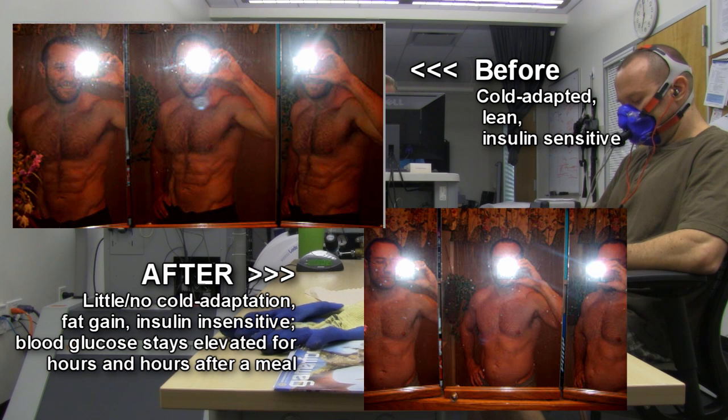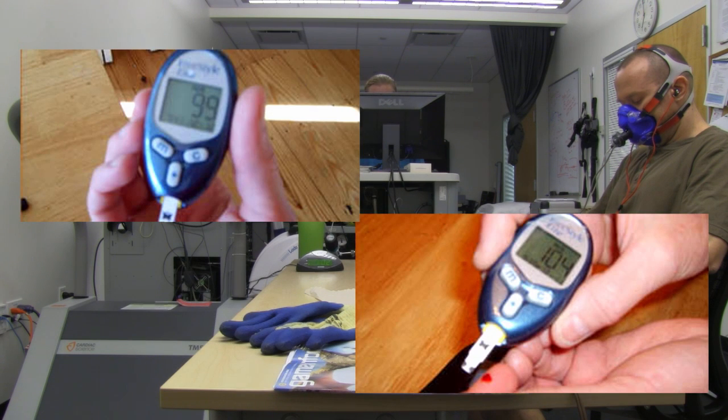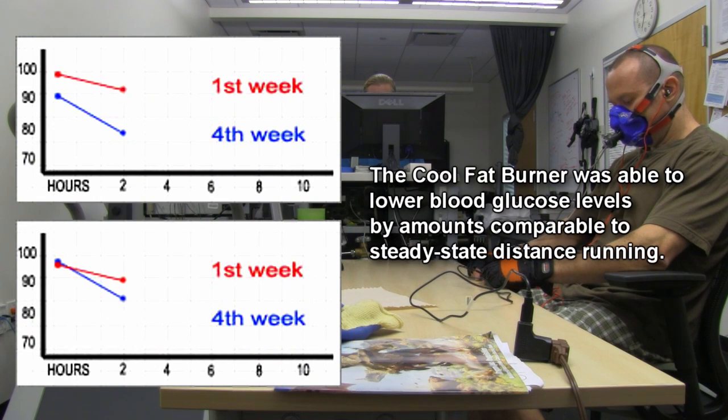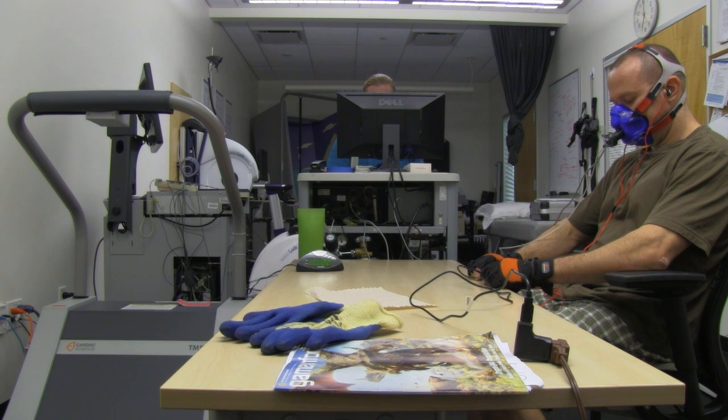Then I added exercise and Cool Fat Burner, used cold thermogenesis, and went through over 150 glucose strips over that month and a half. I basically showed that I could lower blood glucose levels about the same amount from cold thermogenesis using the Cool Fat Burner as from running or jogging for about an hour.